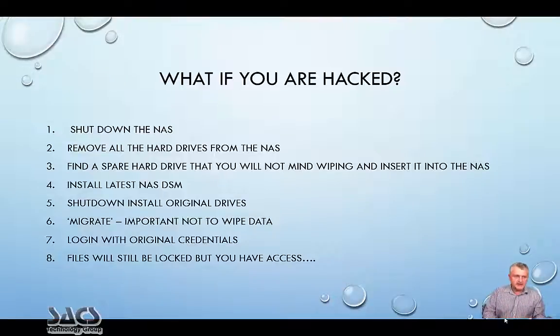Here are a couple of recommendations from Synology if you have been hacked. Shut down your NAS device. Remove all hard drives from the NAS. Find a spare hard drive you don't mind wiping and insert it into the NAS. Install the latest NAS firmware, then shut down. Migrate your data — this is important — migrate your data so it's not wiped. You can then log in with your original credentials. The problem, though, is that although you have access to your admin GUI, all your files will still be encrypted.